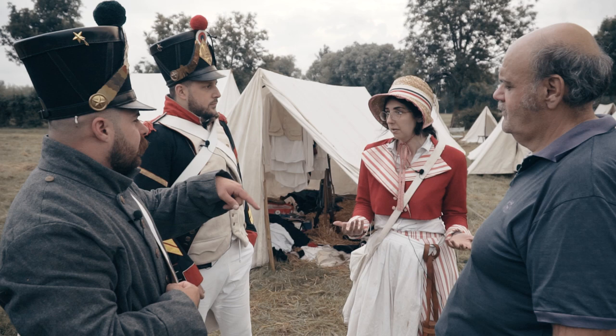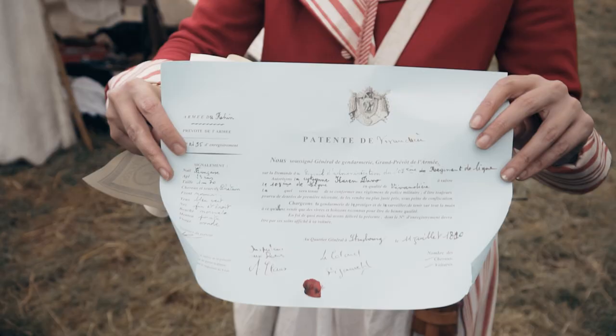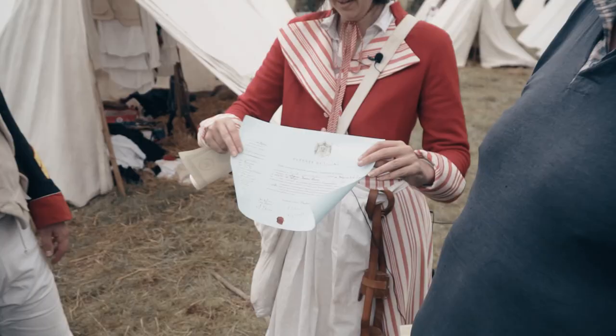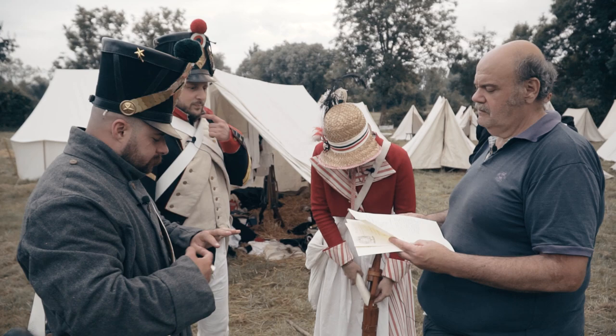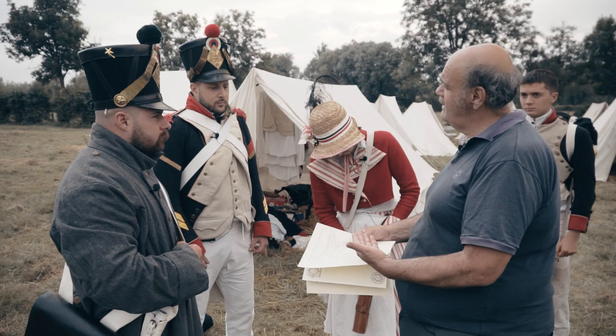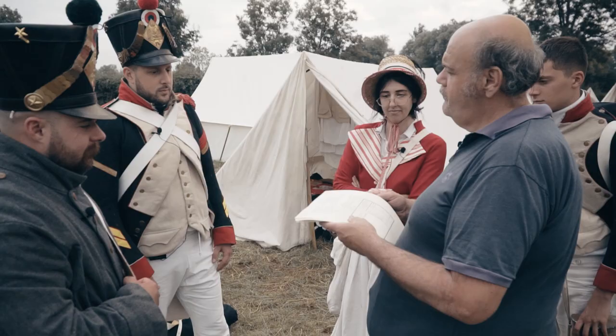À toute réquisition, les vivandières doivent présenter leurs patentes — ça permet, quand tu es contrôlée par la gendarmerie, de prouver que tu ne te livres pas au plus vieux métier du monde. Toi tu es engagé volontaire et tu as un papier d'engagement volontaire qui décrit une enquête de gendarmerie sur toi et que tu es un sujet de bonne moralité. Tu as un bon passeport. Une fois incorporé, on vous fait une feuille de route.